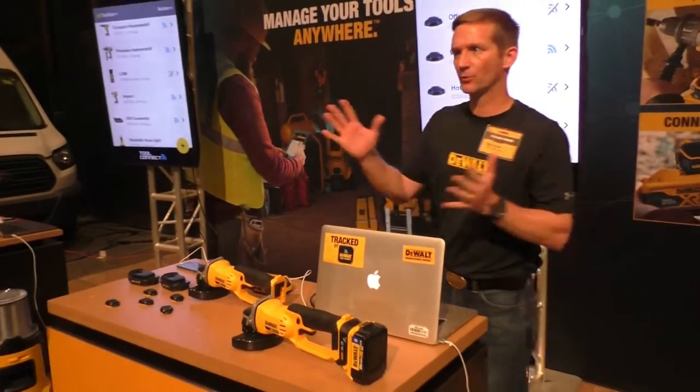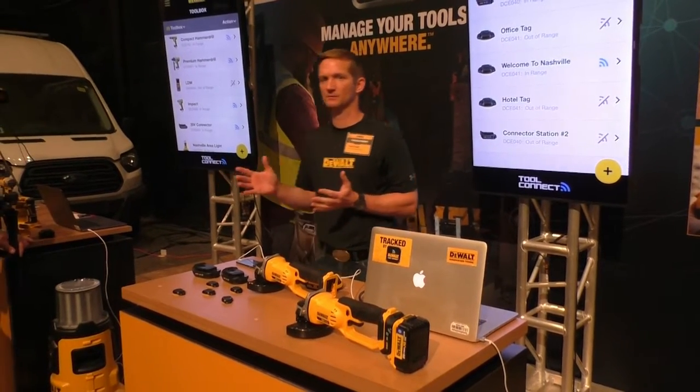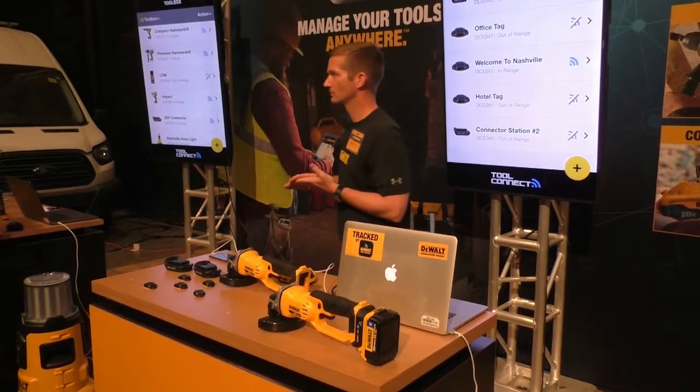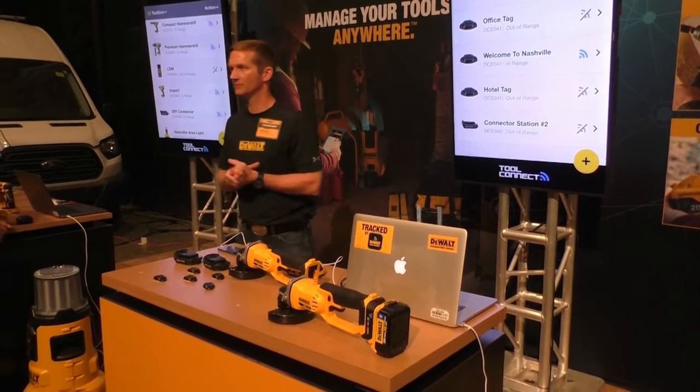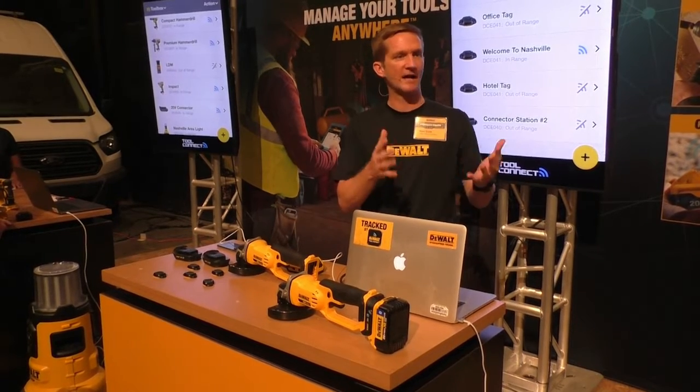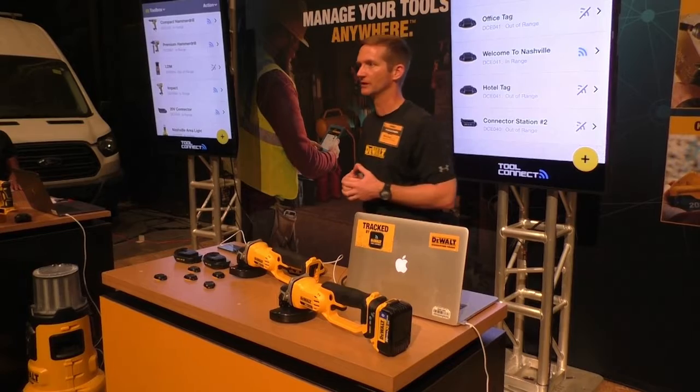We're going to talk about four key areas of ToolConnect and our asset management, focusing on Connect, Control, Alert, and Manage — and how the different products interact with those four pillars for asset management and inventory functionality on the job site.